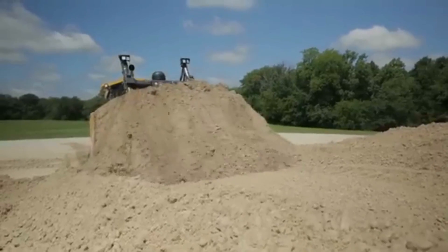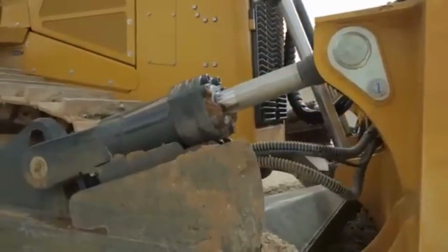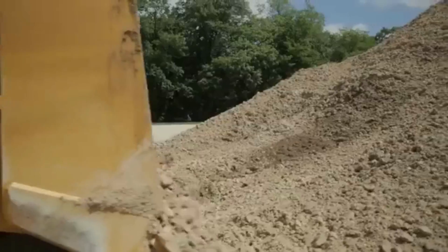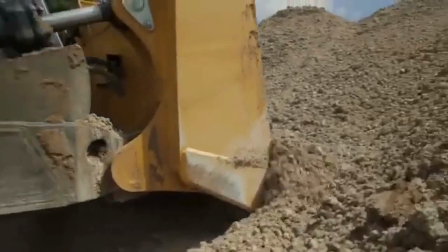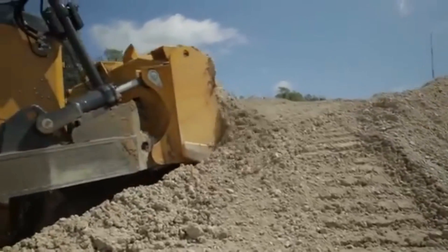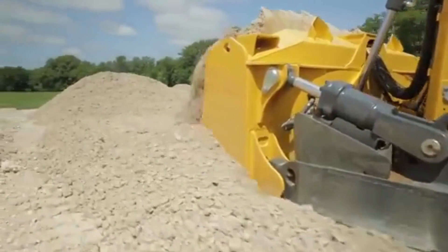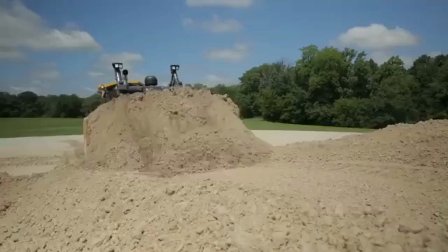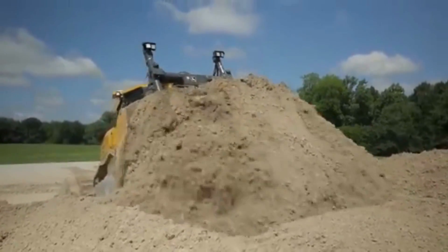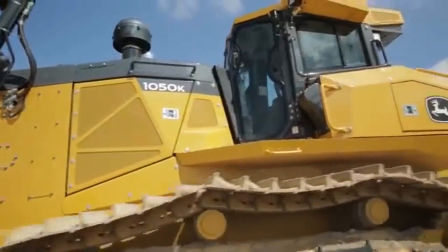The John Deere 1050K Bulldozer is also equipped with a powerful hydraulic system. The machine's hydraulics are designed to provide fast and precise movements, making it easier for operators to control the machine. The hydraulic system is also designed to provide maximum power and efficiency, meaning it can handle heavy loads with ease. In addition, the machine's cab is designed to provide operators with a comfortable and ergonomic working environment, equipped with air conditioning, heating, and an advanced sound system, so operators can work in comfort even in extreme temperatures.